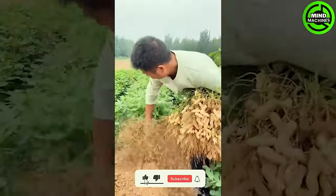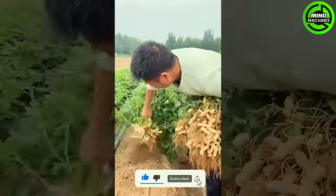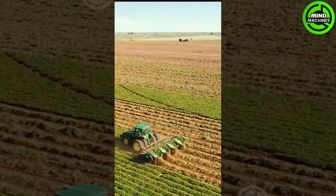The peanut harvester elegantly streamlines the collection of these nutritious legumes, enhancing overall efficiency in peanut cultivation.